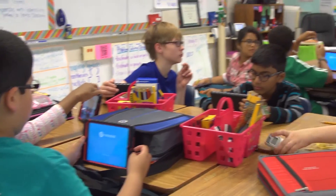Through Nearpod I'm able to send that image out to all of my kids at the same time, and they had a concrete understanding of what those terms mean. It's just another adventure in this awesome ride.